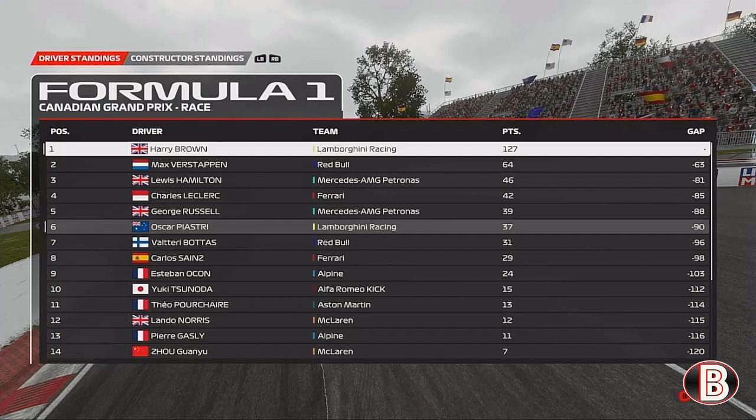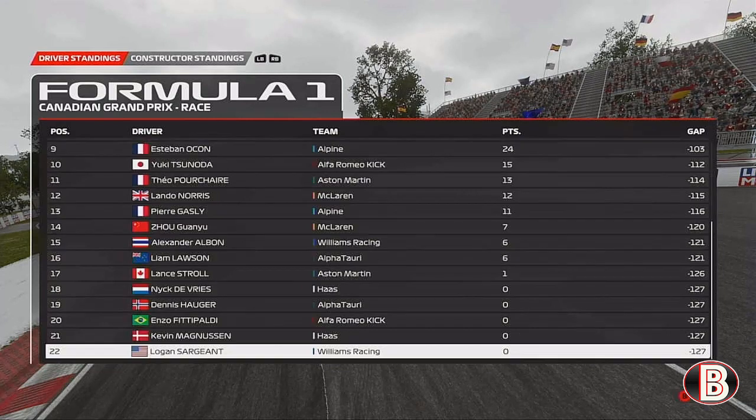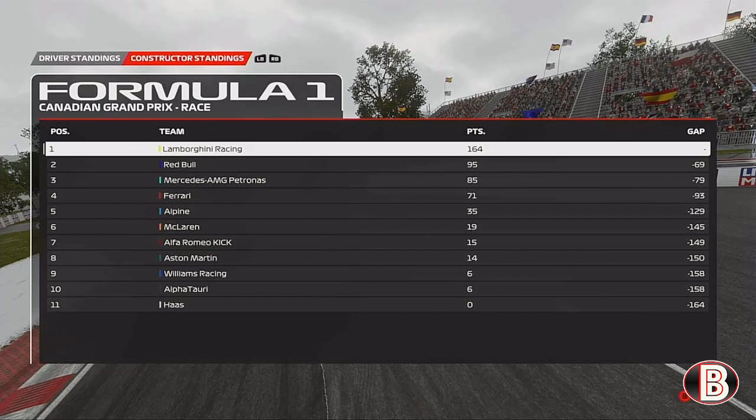In the championship standings it's Hamilton P3 and Leclerc P4, and that battle between those two was very critical as well for P2 and P3 in the race. In the Constructors Championship we have a 69-point lead, pretty much all on our own at the top.